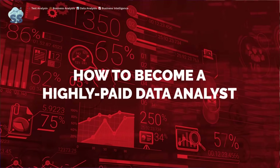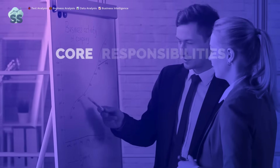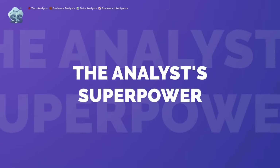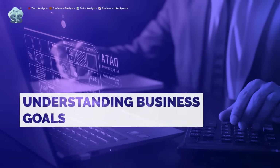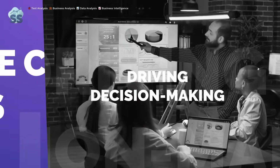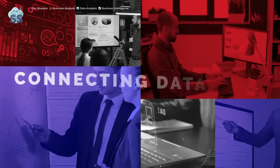Welcome. Today we explore what being a highly paid data analyst means. Analysts transform raw data into actionable insights that drive decisions, acting like detectives who filter noise to spot patterns. They connect data to business value and focus on how insights impact revenue. A successful data analyst understands business goals and makes an impact by blending technical skills with strategic thinking.